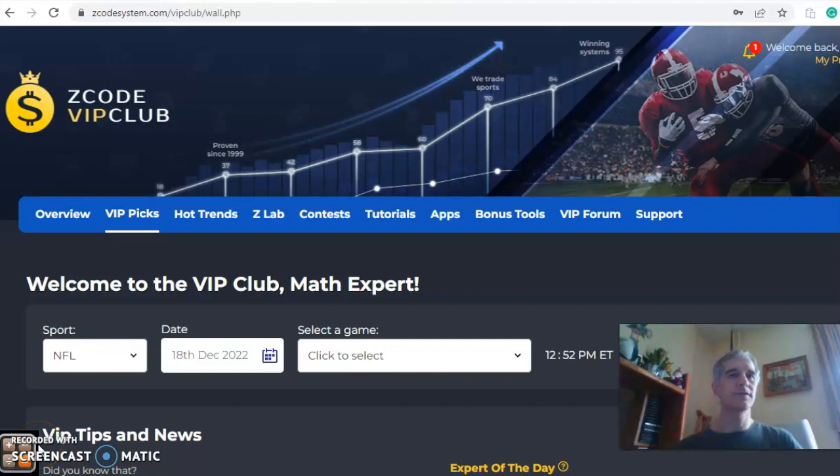Hi everybody and welcome again to Z-Code Sports System, where we develop automated systems to help you win big every single time — it doesn't matter what sport you're betting on, we've got you covered. Before we get into some NFL action for week 15, I want to invite you to join so you will have access to the VIP club section, which has all the tools to help you make your picks.